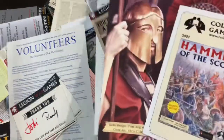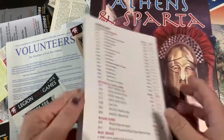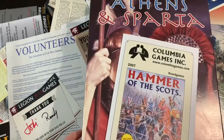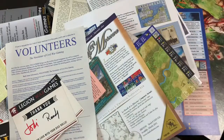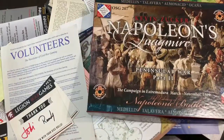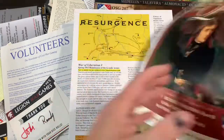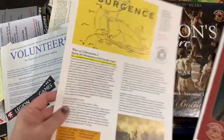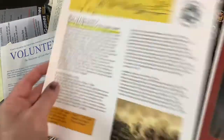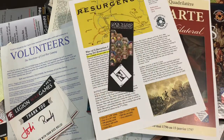Columbia Games also has catalog price lists in their games with descriptions. This is becoming a bit archaic with everything online, though some of it still works as marketing. Here's Napoleon's Quagmire from OSG — the Library of Napoleonic Games — advertising their full game system, with a couple of those advertisement pieces included.